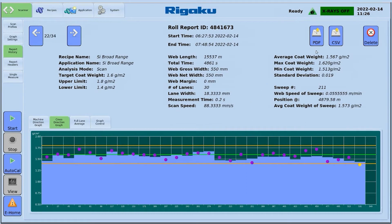You can customize reports and export as PDF or CSV, and store copies to USB or a network using industry standard communications protocols.